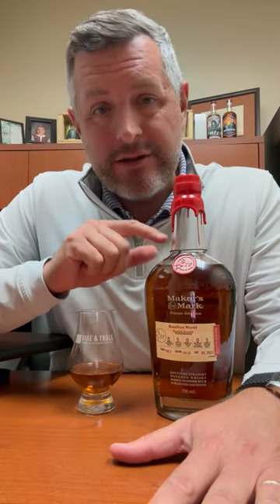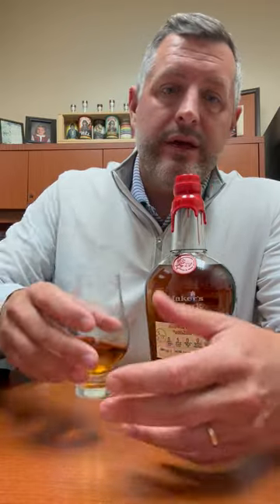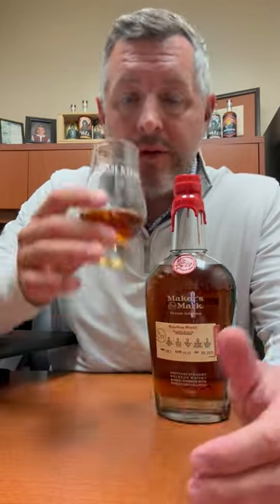I want to take a second look at this one, which is our Bourbon World selection for this year, the Double French. It's got two different French oak staves, five staves of each that it was finished with for an additional nine weeks, bottled at 108.3 proof.